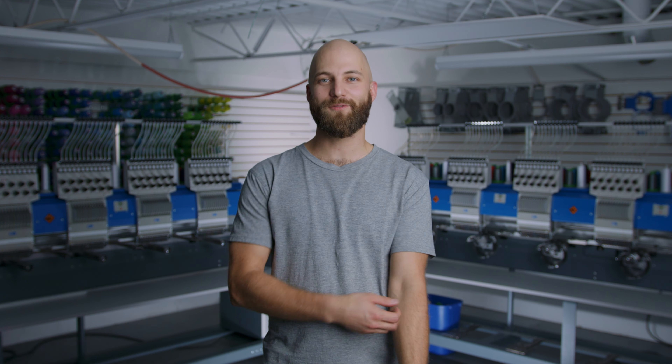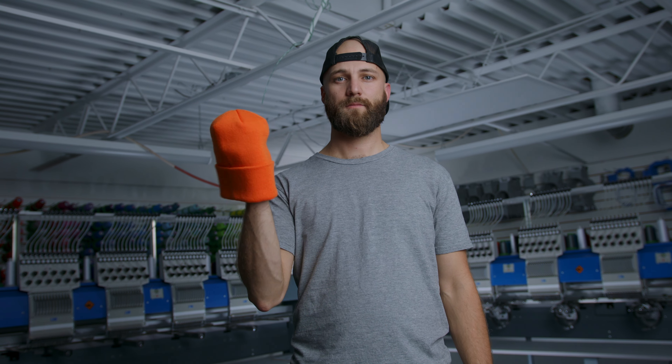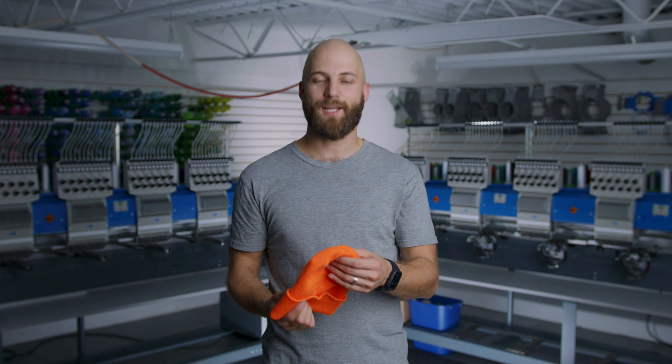Hey there folks, Nick from Colortex Hot in Ottawa. For today's product spotlight we have your classic fine knit cuff beanie.